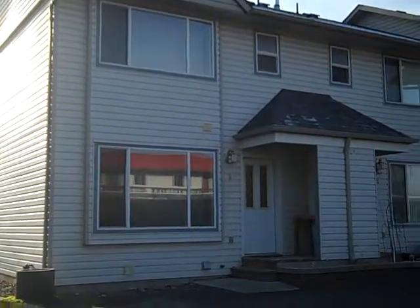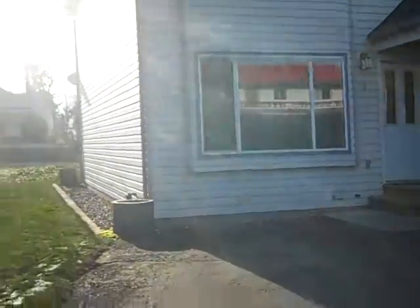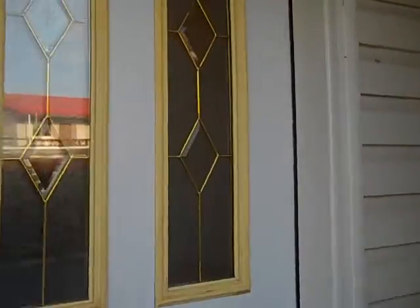Here we are at 530 Yorston Street, unit number six — a beautiful day in Williams Lake, BC, at a Tanya Rankin listing. Let's go have a look. This is a townhouse close to shopping in downtown Williams Lake. It's a great little area.